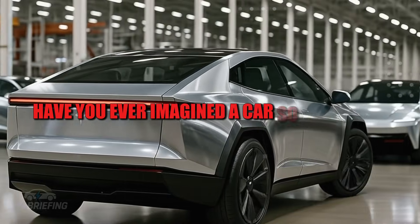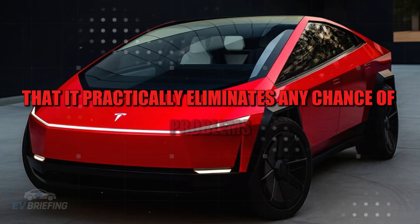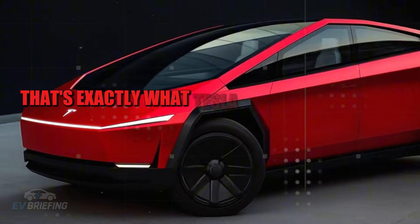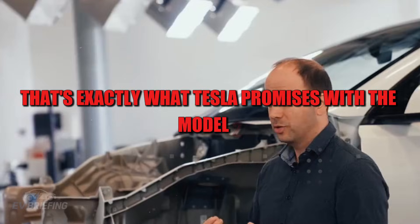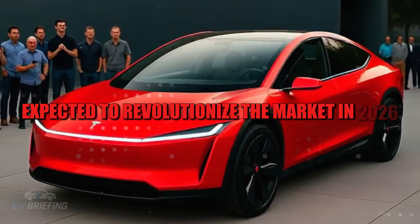Have you ever imagined a car so well built that it practically eliminates any chance of problems? That's exactly what Tesla promises with the Model 2, expected to revolutionize the market in 2026.